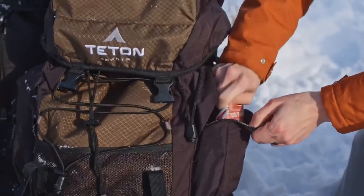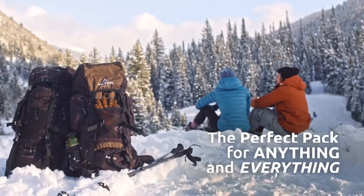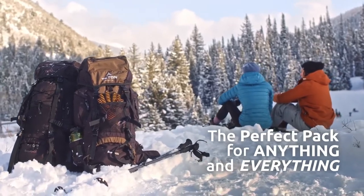Number seven: Titan Sports promise — reach out to our amazing product support team if you have any questions or concerns. You can count on us to get you taken care of and back outdoors. With Titan Sports and so much more, thanks for watching.